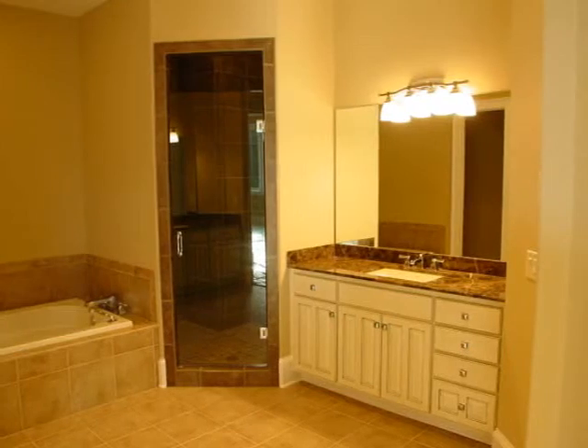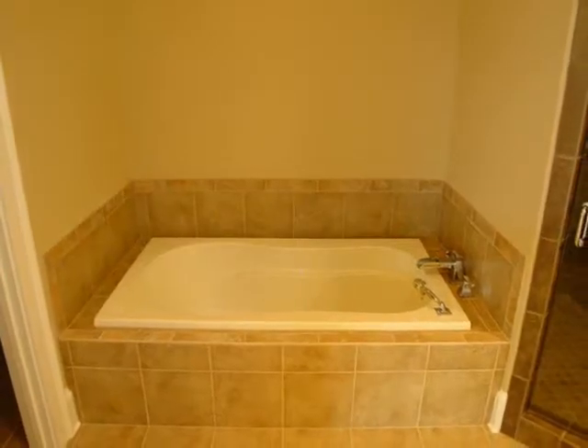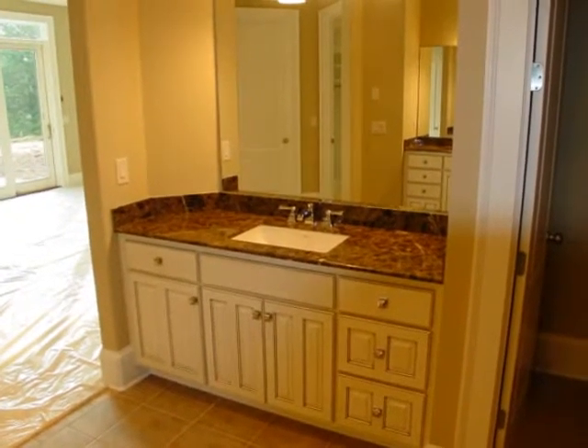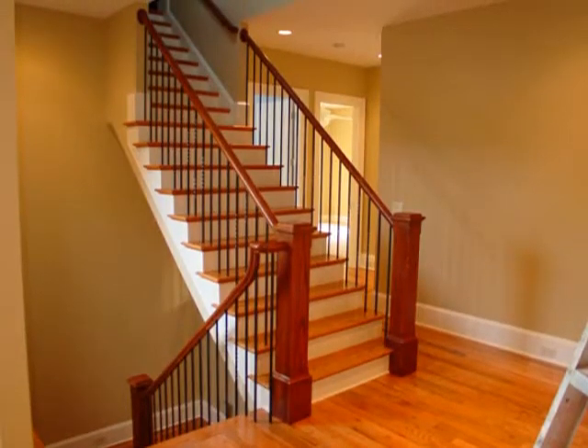Now this is back in the master bath. We've got special cabinets in there with a paint and glaze on it. This is the master bathtub. Granite countertops. Just beautiful faucets. Beautiful handrails going up to the second floor.